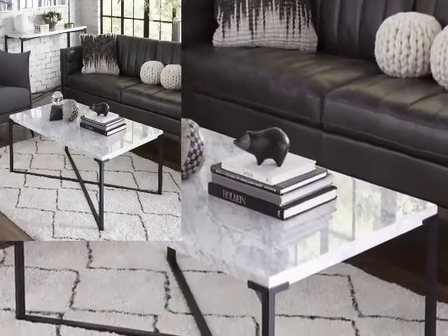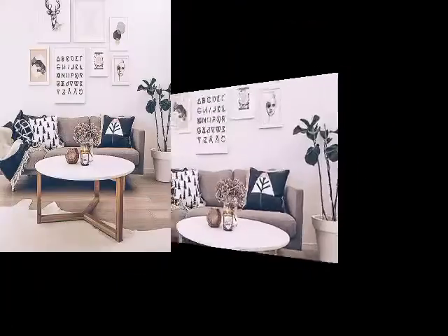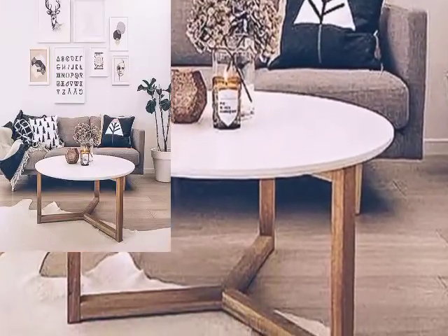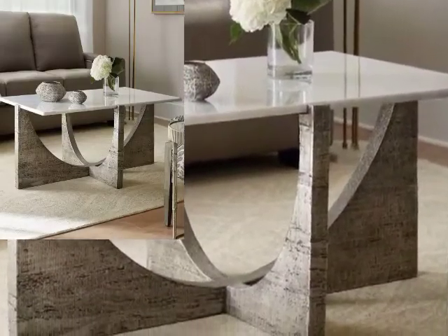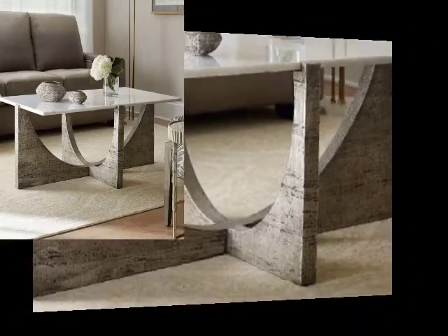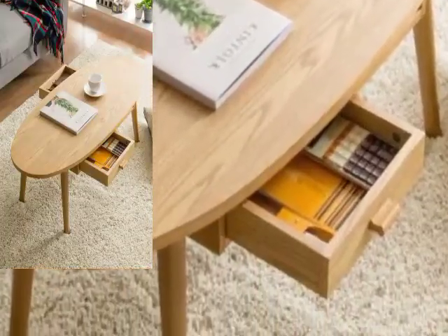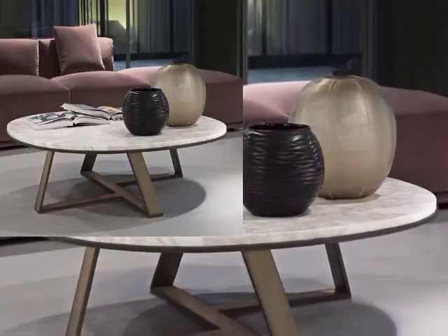Buying a coffee table set is the easiest way to build a leather and complementing collection. You can filter through our designs based on colors. We offer the best tables that are affordable, and the quality we have proven speaks for itself.